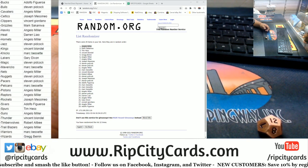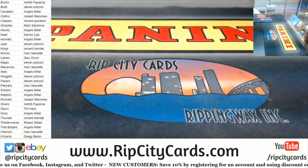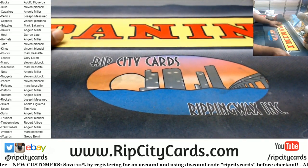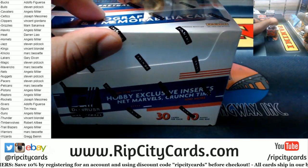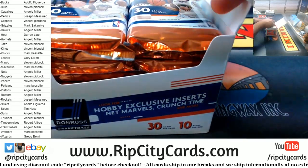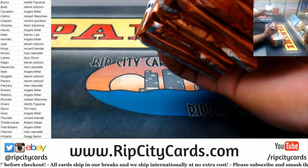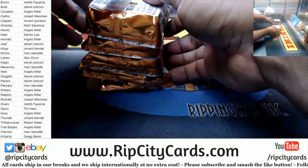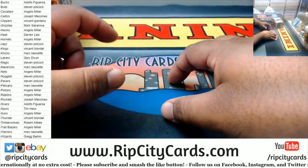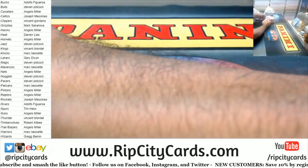All right, last chance to do any trades. Anyone gonna trade? Yes? No? All right, doesn't look like it.